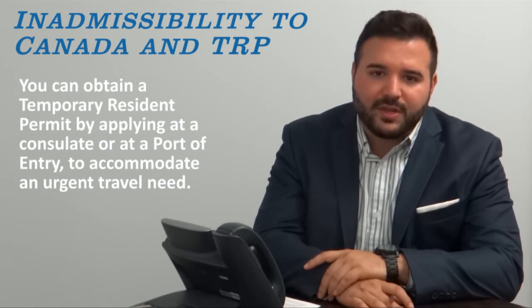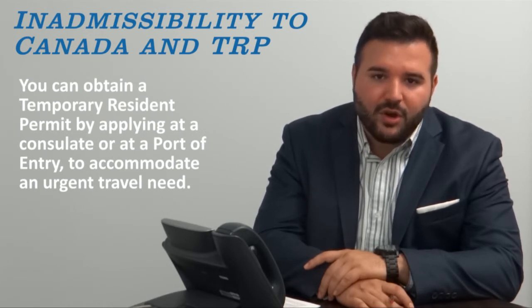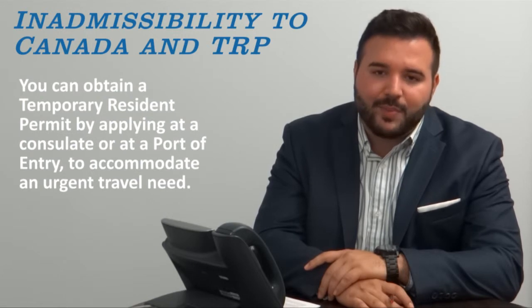A temporary resident permit is a document that can be applied for at a consulate or obtained at a port of entry, depending on your situation.